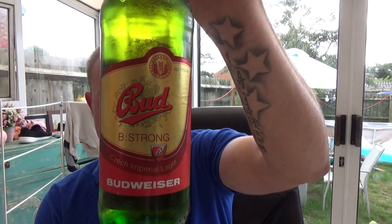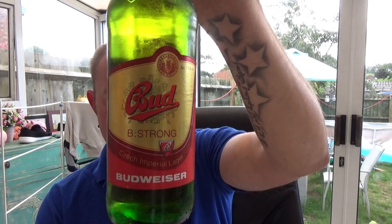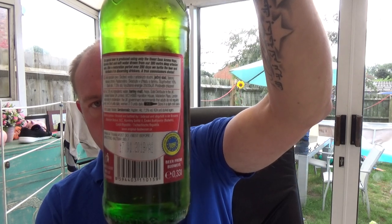It's a Budvar — this is a Bud Strong Imperial Pilsner, 7.5% ABV in a 330ml bottle. It's a special beer produced using only the finest Saaz aroma hops, Bavarian malt, and soft water drawn from their 300-meter deep artisan well.